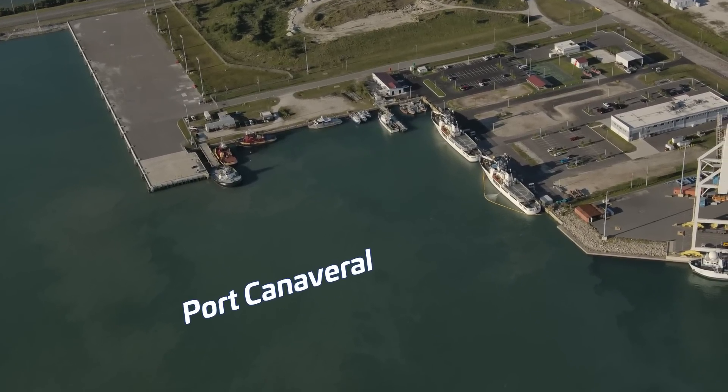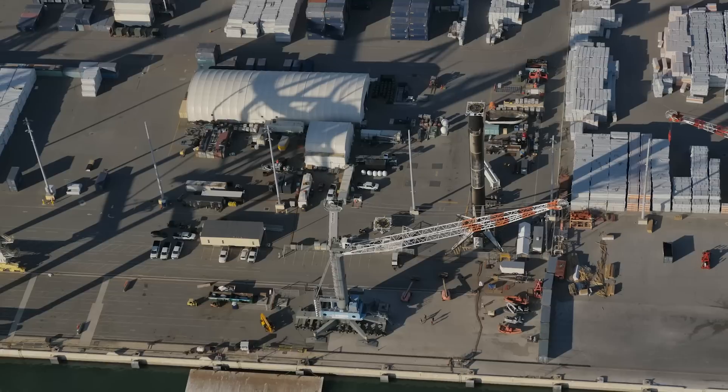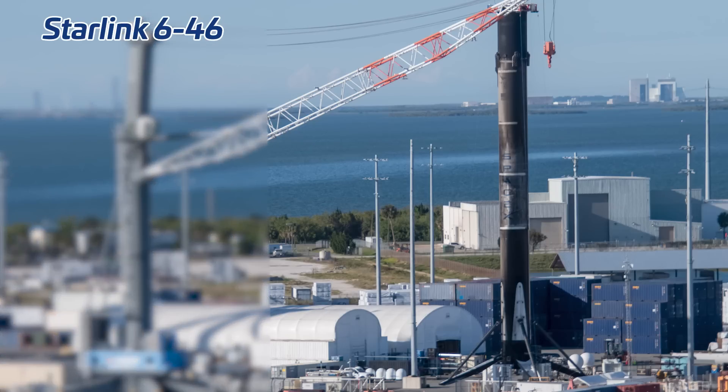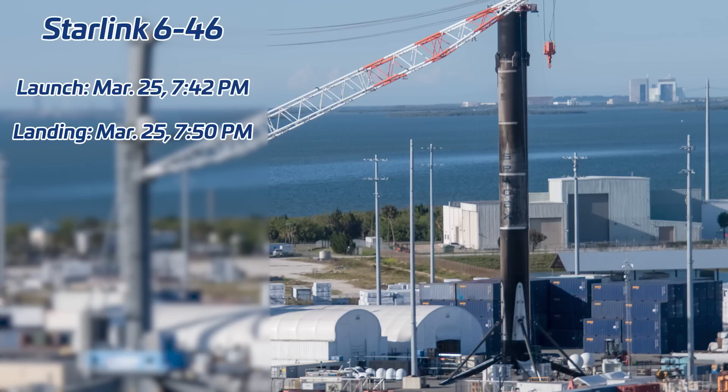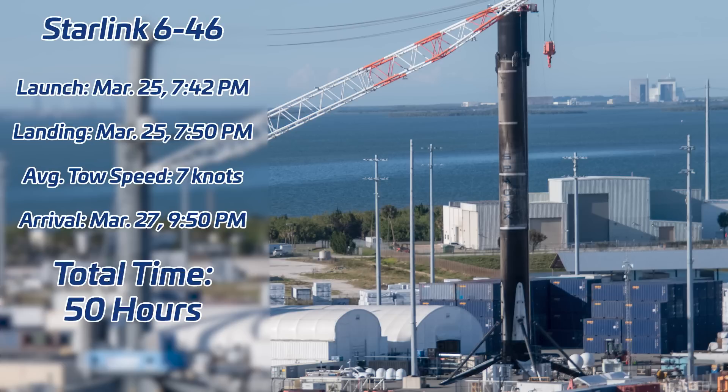Now we've covered SpaceX launch assets, but what about recovery assets? It was a really quiet day at Port Canaveral when we flew — no SpaceX droneship, no ferry recovery vessels. However, we can see the two Dragon recovery vessels and also Falcon 9 booster B-1078 in port. This booster was part of a record recovery time: it supported the launch of Starlink 646 on March 25th at 7:42 p.m. Eastern, landed about 8 minutes later at 7:50 p.m. Eastern on SpaceX's droneship 'A Shore Full of Gravitas,' and recovery teams towed it back to Port Canaveral at an average speed of 7 knots, with peak speeds of 11 knots.